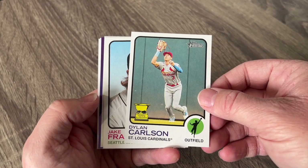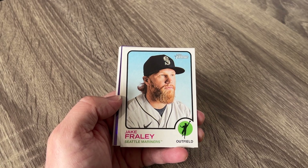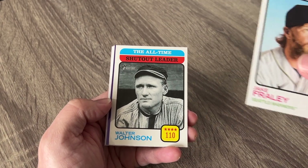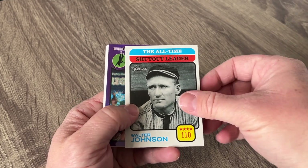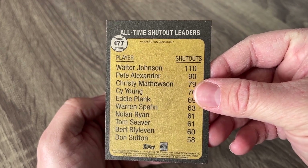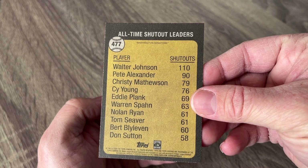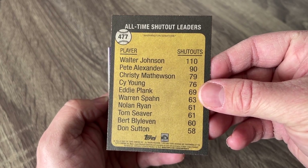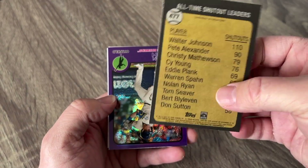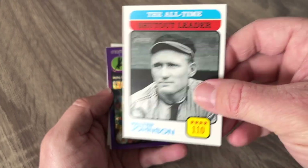Beautiful Dylan Carlson right there — you got the gold cup right there, All-Star Gold Cup Heritage. Jake Fraley — all-time shutout leaders. Let's see what this is. Shutout leaders right there. Walter Johnson with 110 shutouts. Any modern day players on there? Nolan Ryan. Not really — we have to realize that modern players, if they go five innings it's like a miracle now it seems like. Baseball has definitely changed in that way.